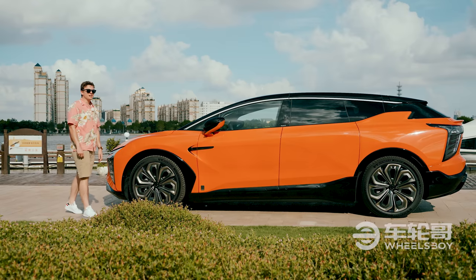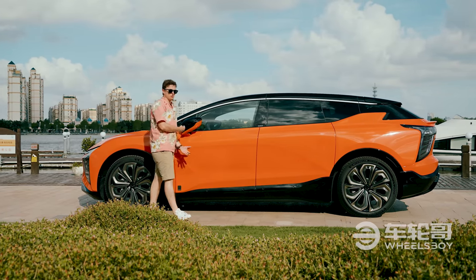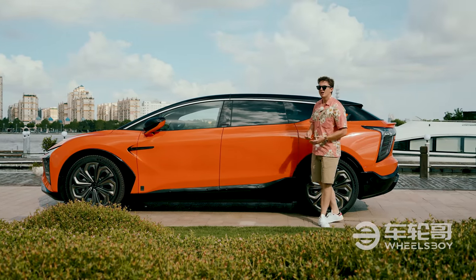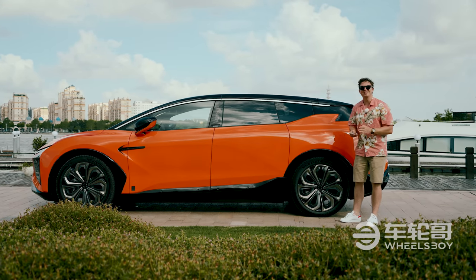When you come around to the side of the HiFi X, you can see the rather interesting shape of it. It's not really an SUV, it's not really a wagon, and it's kind of an MPV. I'm not really sure what class you would put it in — go ahead and tell me in the comments below what class this car should be in.